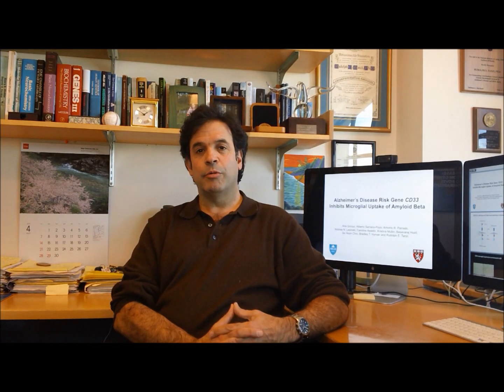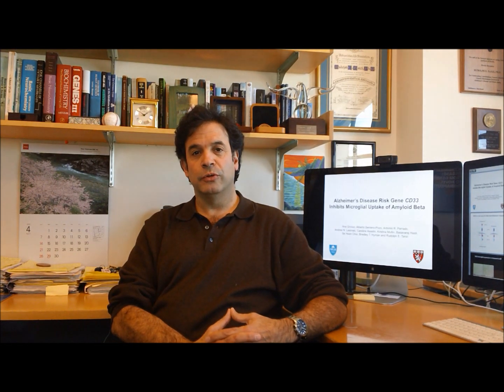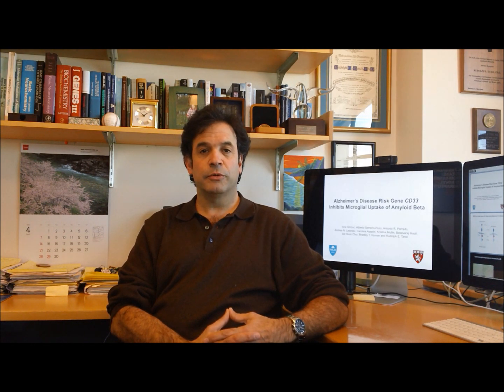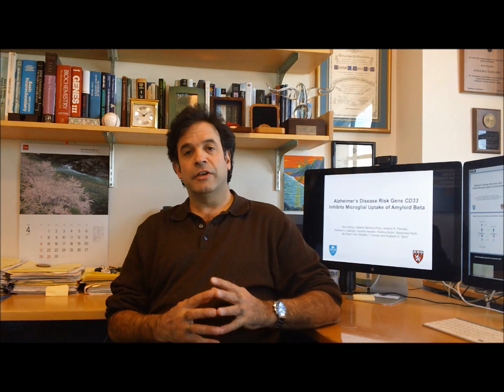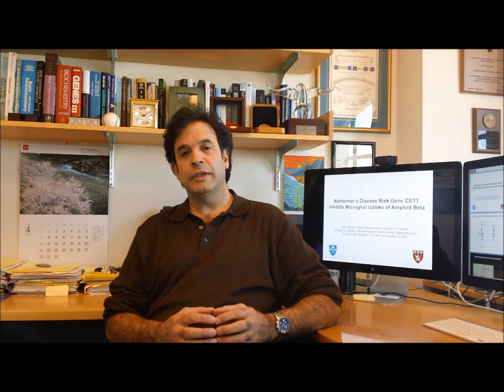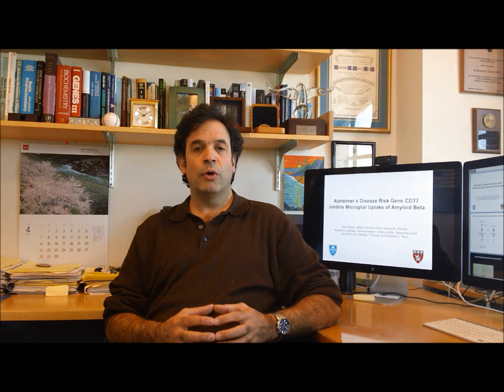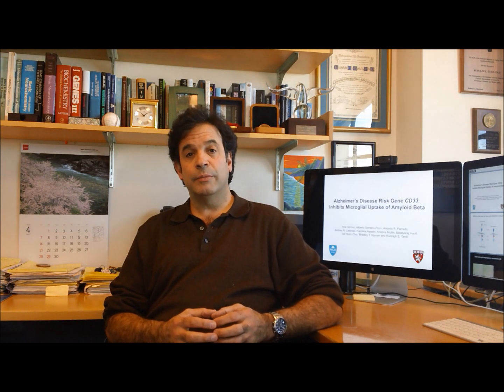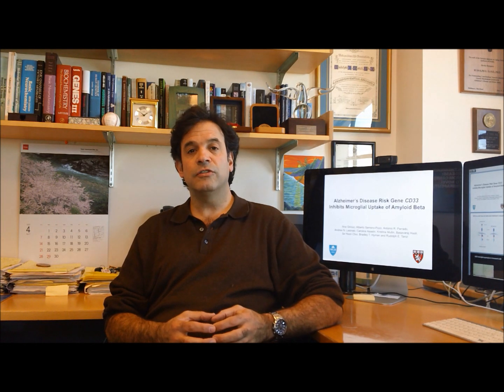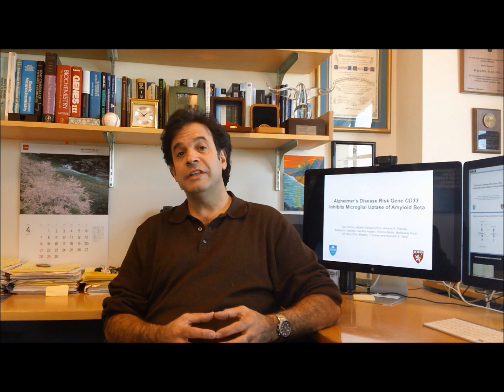Hi, I'm Rudy Tanzi. I'm a professor of neurology at Harvard Medical School and director of the Genetics and Aging Research Unit at Mass General Hospital. Our lab is involved with identifying and characterizing Alzheimer's genes, and back in 2008, we carried out a very large genome-wide association screen of over 1,000 families with late-onset Alzheimer's disease. We found several new genes that confer risk for Alzheimer's, and one of the most interesting was CD33.